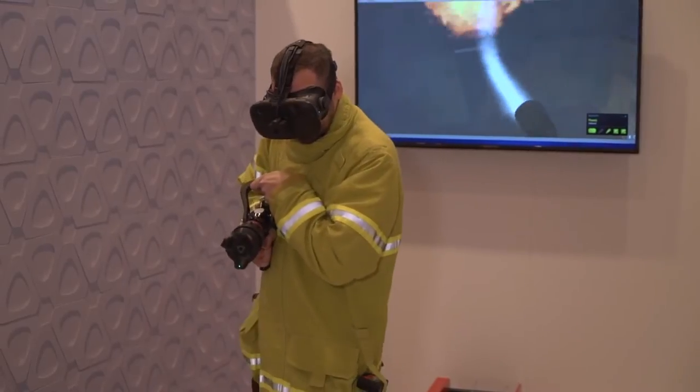We're showing the VIVE Tracker and it enables us to track the fire hose, and we also use it tied into our force feedback system so that you can really feel what it feels like.